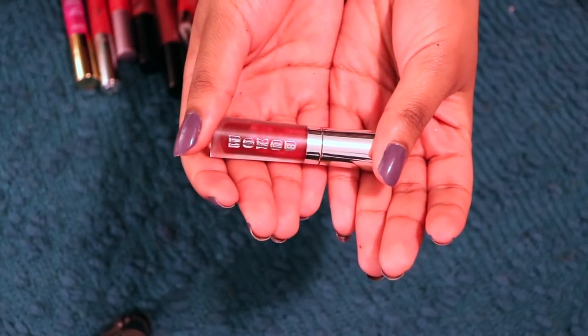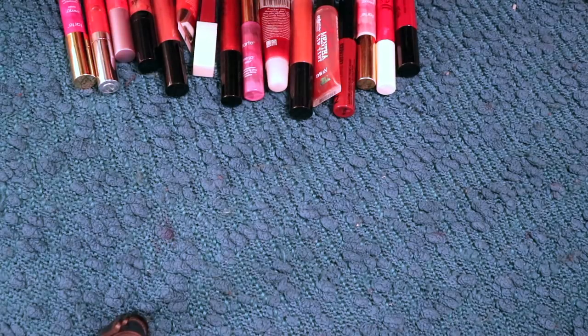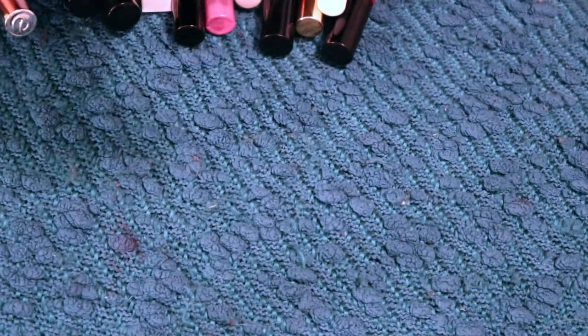This is the Buxom Fondal Lip Cream in the shade Kier Royale. This was also in the same Gimme Some Lip and Liner set from a couple years ago that the Buxom lip liner was in. I went through like a year and a half of not loving this color, and then something clicked in me and I realized I'd been wrong the whole time and that this color is actually Fire Flames. Beautiful, deep, berry, comfortable gloss. Pigmented, but not too much. She's staying in the club.